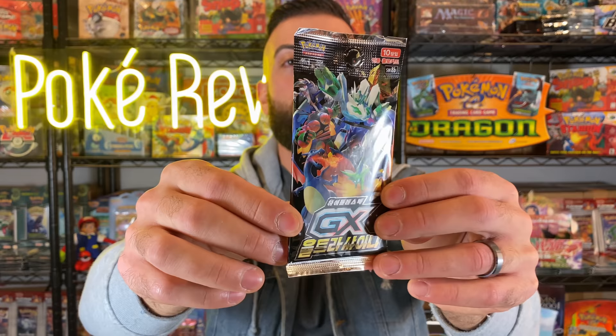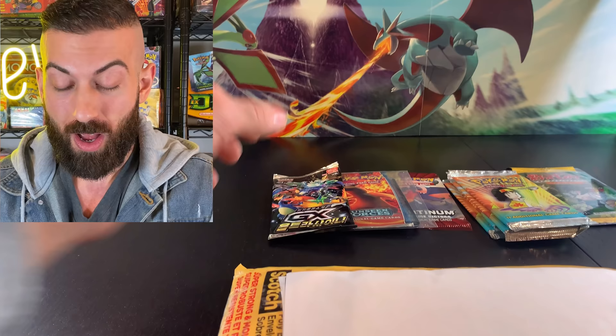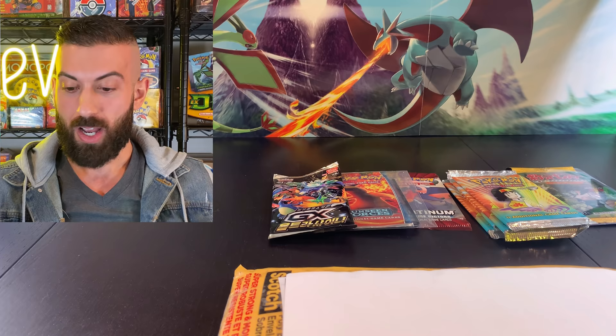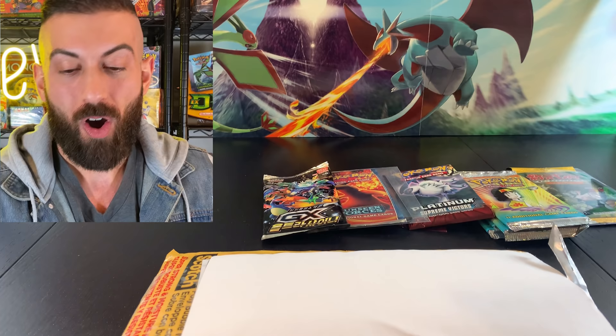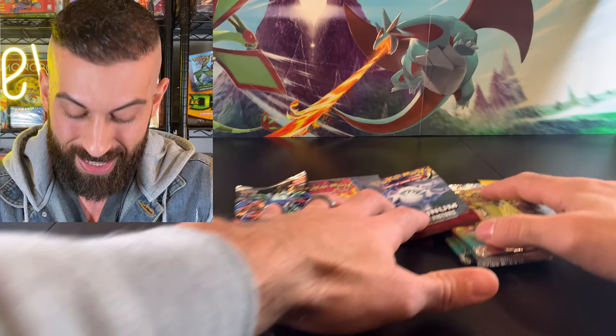There's still more stuff in here. Let's pull this one — this one feels like it might be a Japanese pack. Oh nice — I think this is a Japanese Hidden Fates pack, so you could pull that ultra rare Charizard out of there, the shiny Charizard. That is awesome. I've never opened this up in Japanese pack style. I opened up a couple of English ones a couple months ago but never pulled that Charizard — that would be insane. There's one more pack in here. Oh nice — another Platinum Supreme Victors pack. We are going to open up all of this stuff right now.